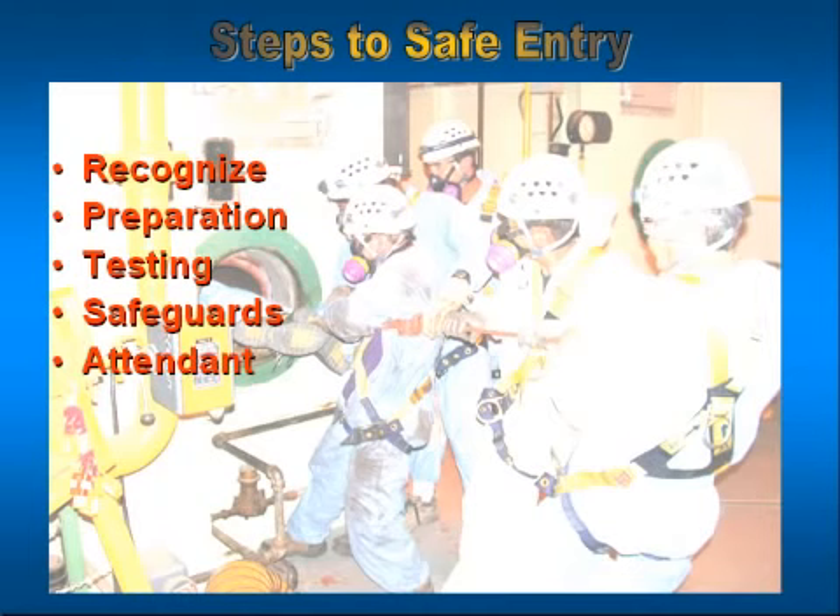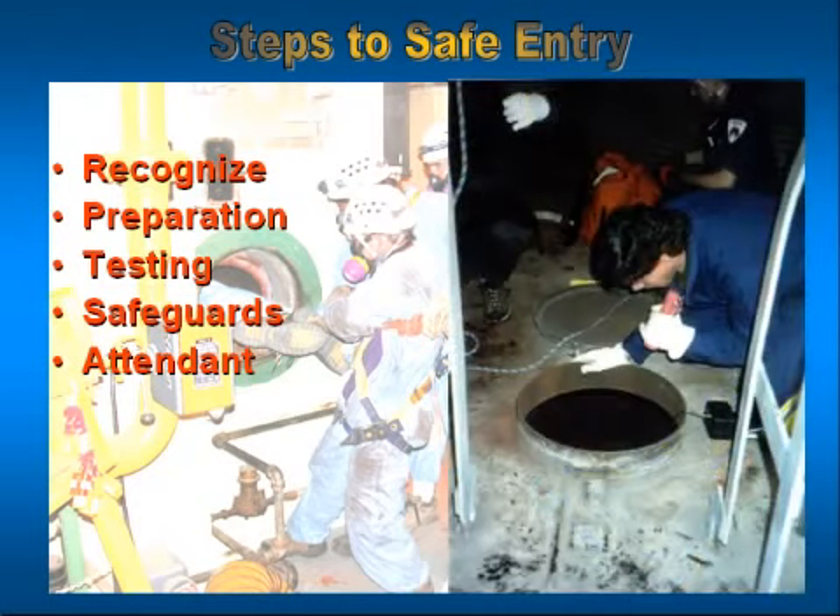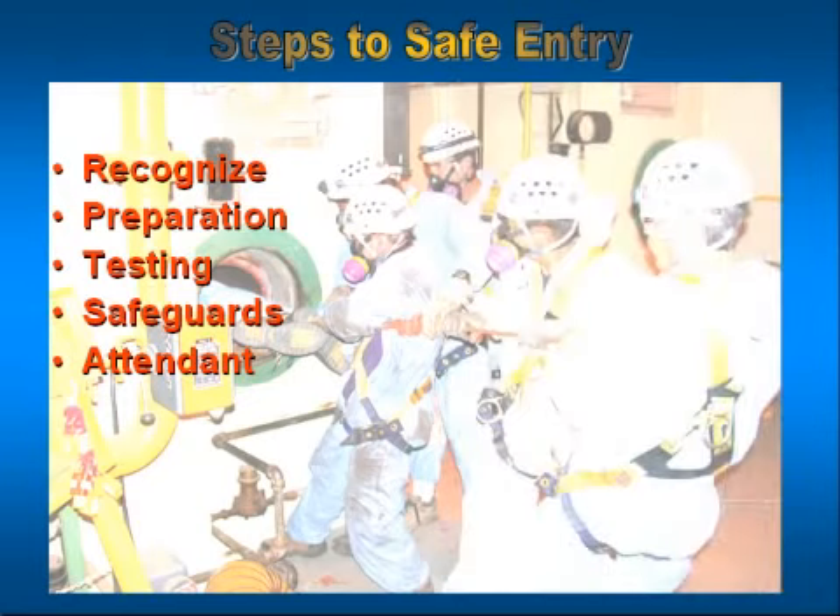The last or sixth element of this process is the attendant. The attendant is probably the most overlooked individual of the entry team. Quite honestly, the person that normally gets tagged to be the attendant is the newest one on the block — he's never done this kind of work, but he's part of this team, so we stick him out there so he can learn it. Tragic mistake. The other side of that coin would be a person so large that he can't physically get in there, and so we make him the attendant outside the space. Once again, not necessarily the best choice.